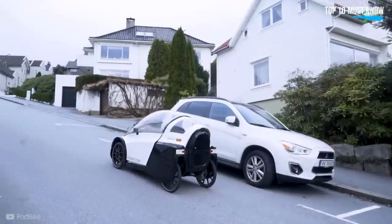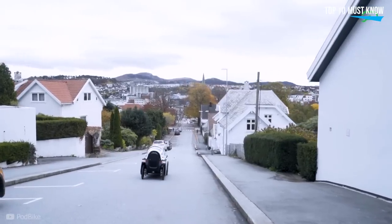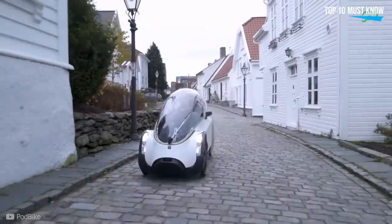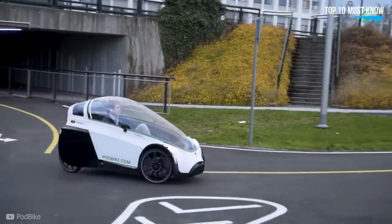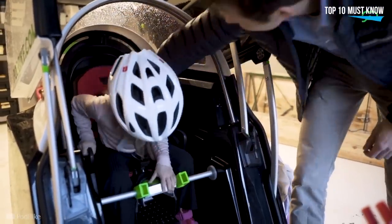However, according to the manufacturer, this value may vary depending on some factors. For example, the Podbike can go up to 60 kilometers per hour on a downhill. The cabin, with a vertical opening similar to an aircraft cockpit, holds people up to 2 meters in height and has space to carry luggage. It's also family-friendly because the Fricar can be an electric bike with a child seat.